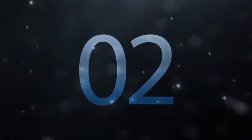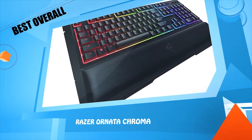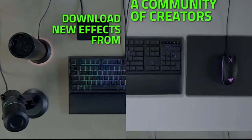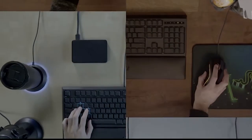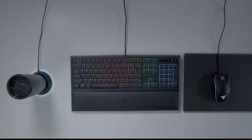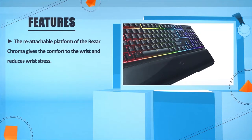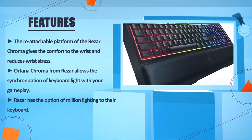Number two: the Razer Ornata Chroma. The re-attachable wrist rest of the Razer Ornata Chroma gives comfort to the wrist and reduces wrist stress. The Ornata Chroma from Razer allows synchronization of keyboard lighting with your gameplay. Razer offers millions of lighting options for their keyboard.